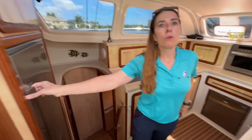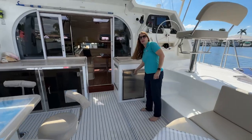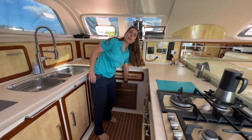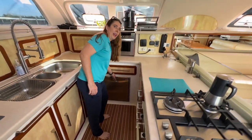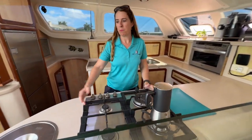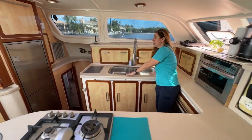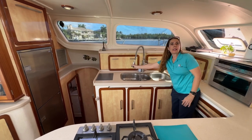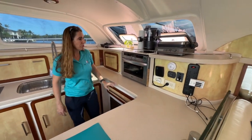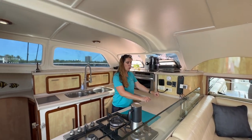Moving into the galley, we have the day fridge, freezer — in addition to the cockpit fridge and freezer — and an additional drawer fridge for any overflow. We have a propane four-burner stove, integrated trash bin, large sink area with a faucet that accesses all three, well-organized storage, convection microwave, and Corian countertops.